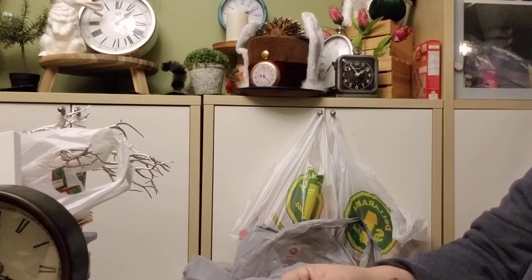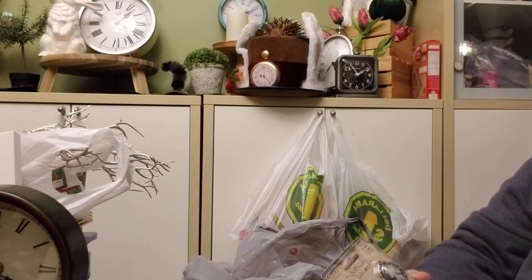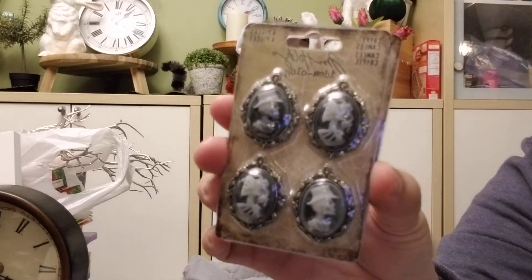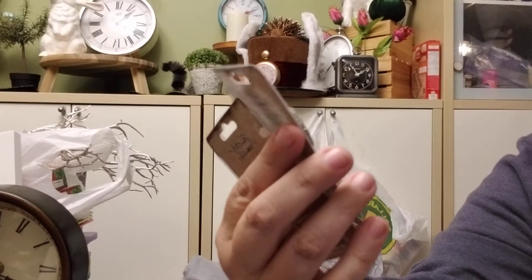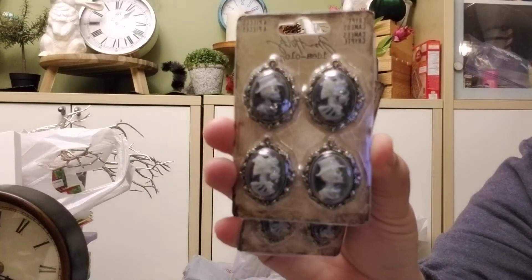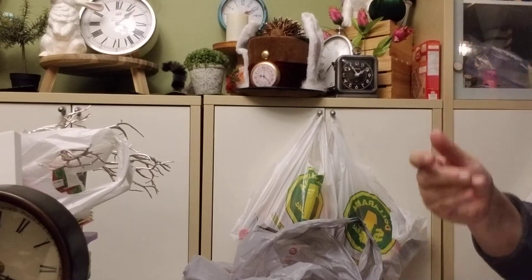When I was looking at those ones, I noticed in another end cap they had more — this was Recollections, but they had Tim Holtz as well. I found these ones and they're metal — they look almost exactly the same as the ones on the die cuts, but these ones are metal and they weigh a ton. They would make great charms as well. These were $2.40 each — obviously because they're Tim Holtz they were a little bit more.